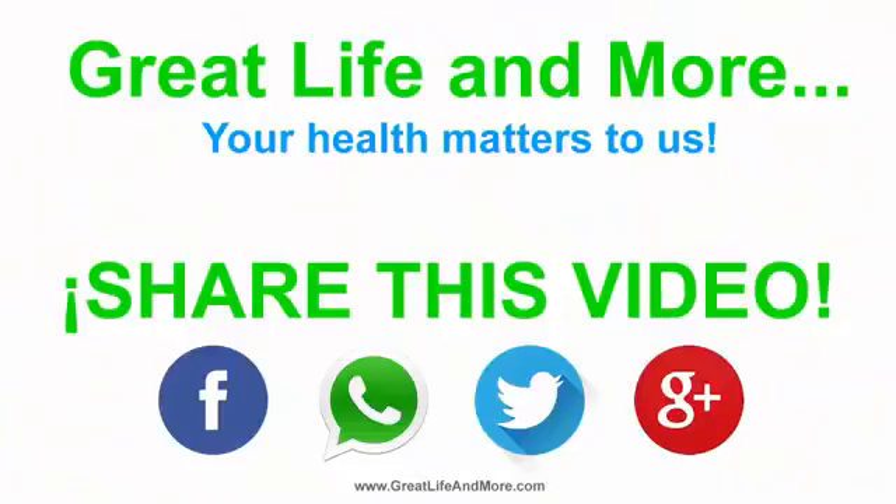Share this video with your friends on Facebook and Twitter, subscribe to our channel, and visit us at greatlifeandmore.com.